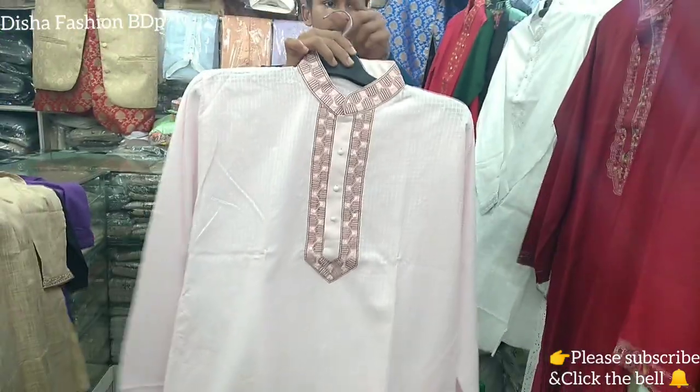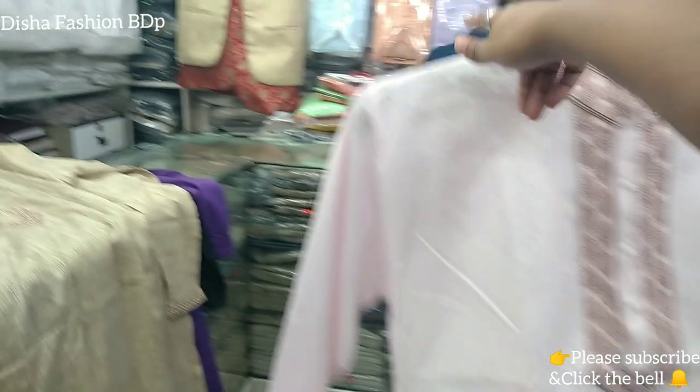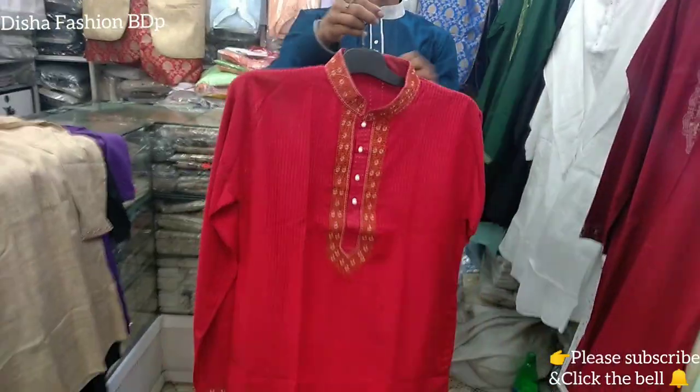This is a white piece. This is a black piece — this is very small, and it is very good. Very pretty. Let's see!